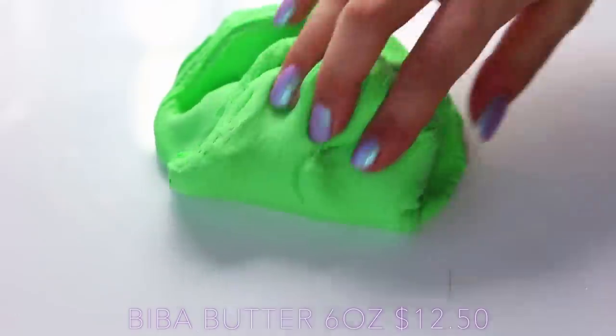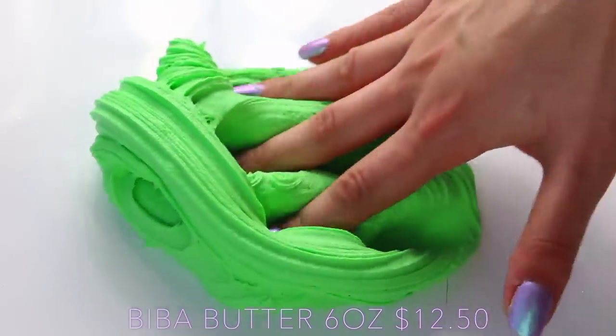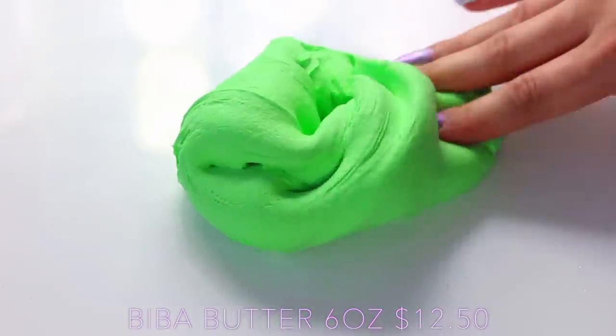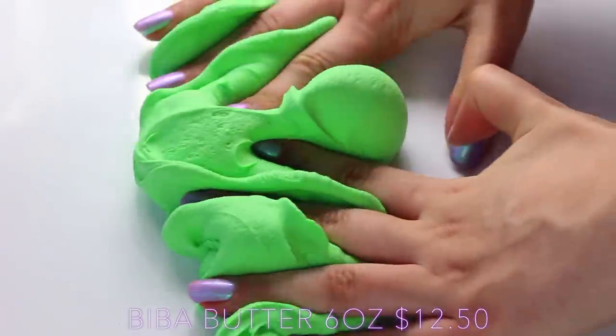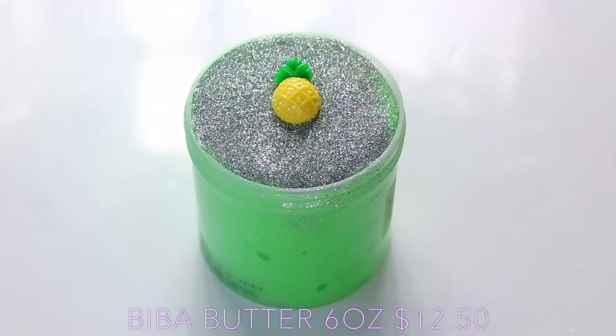The scent for this is amazing — it smells just like pineapple, which I think is such an underrated scent in slime. I think I have two slimes scented like pineapple in my collection of over 600 slimes. You guys need to start using pineapple scents more because they are amazing — it's so fresh. I just thought this slime was awesome, so soft and so spreadable.